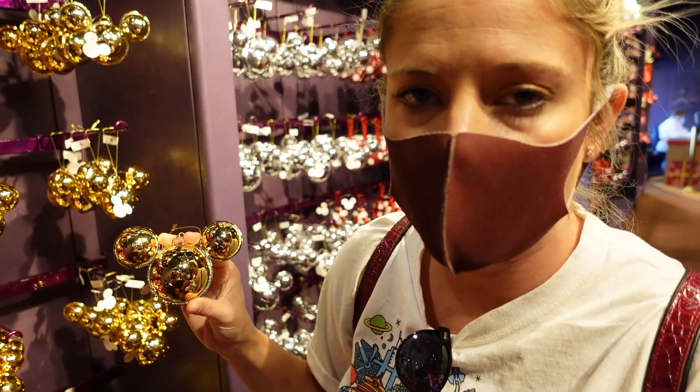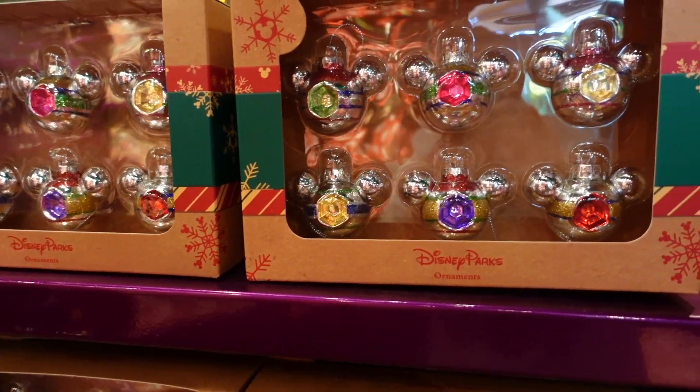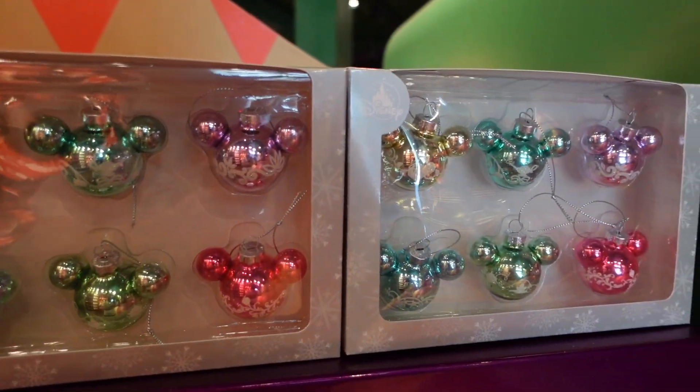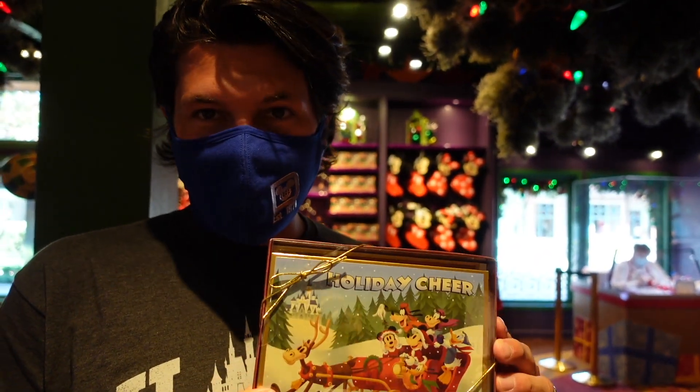Just in case you wondered — do these actually jingle? Yes! I also found Christmas cards. If you're wanting Disney Christmas cards they do carry them here — these are brand new for this year. You get 18 different cards for $19, like a dollar a card, not too bad. I think we'll get these because they're selling out really quickly.